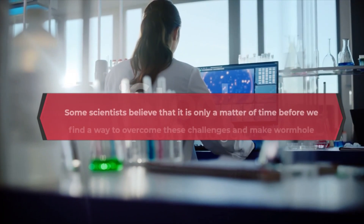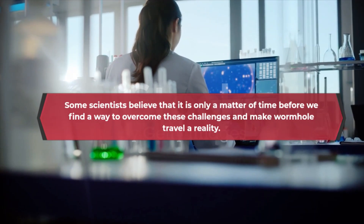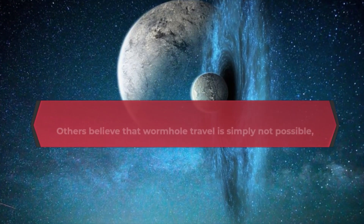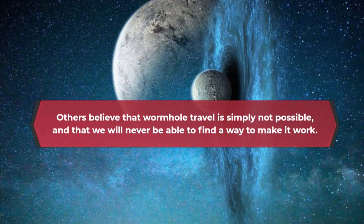Some scientists believe that it is only a matter of time before we find a way to overcome these challenges and make wormhole travel a reality. Others believe that wormhole travel is simply not possible and that we will never be able to find a way to make it work.